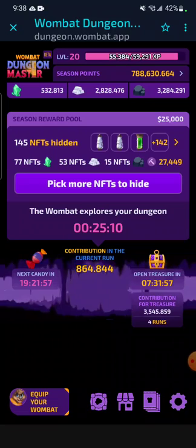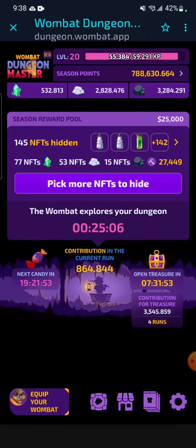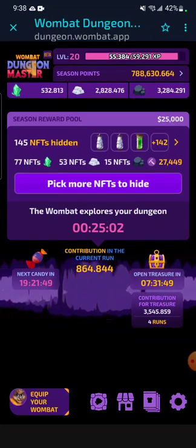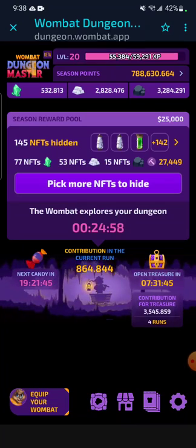If you didn't know already, crime happens every day in the blockchain, and that's the risk of a decentralized currency. But within Wombat Dungeon Master, there are only a select few types of common scams that can happen, and we will be going over them.